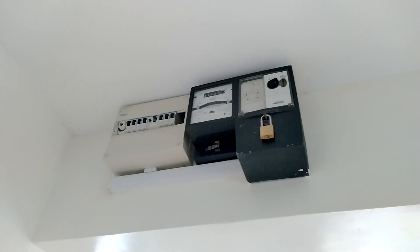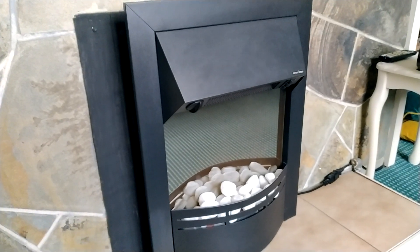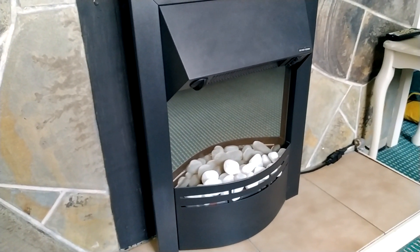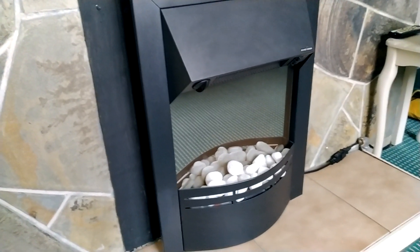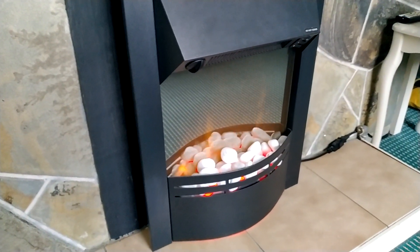If you do run out of coins, the owner living next door does have some on hand if you need them. This is the heater in the living room — given the small size of the room, it heats everything up very quickly, albeit a little noisy.